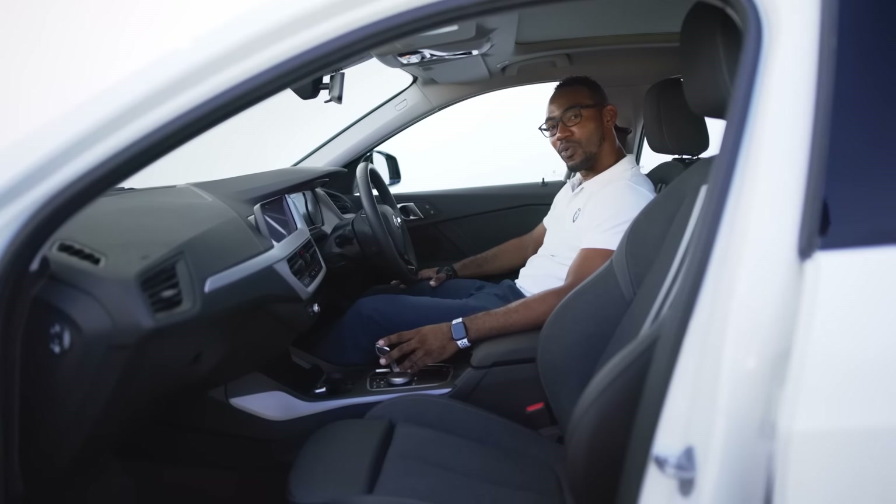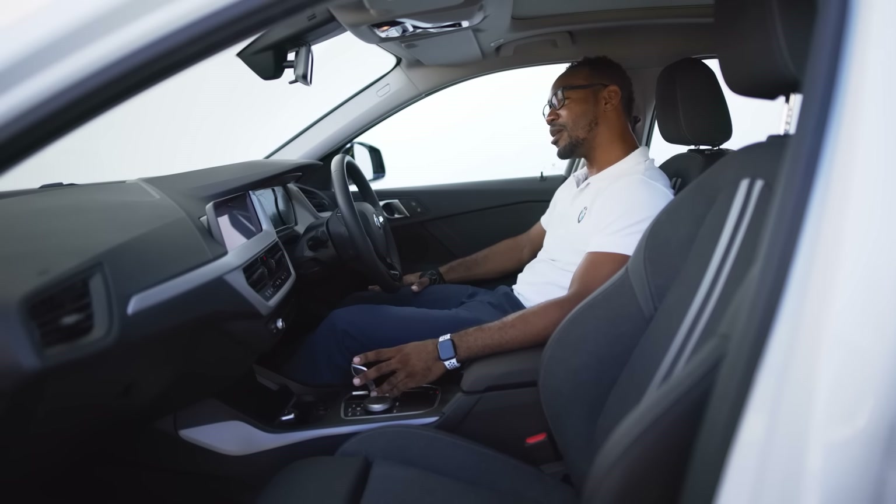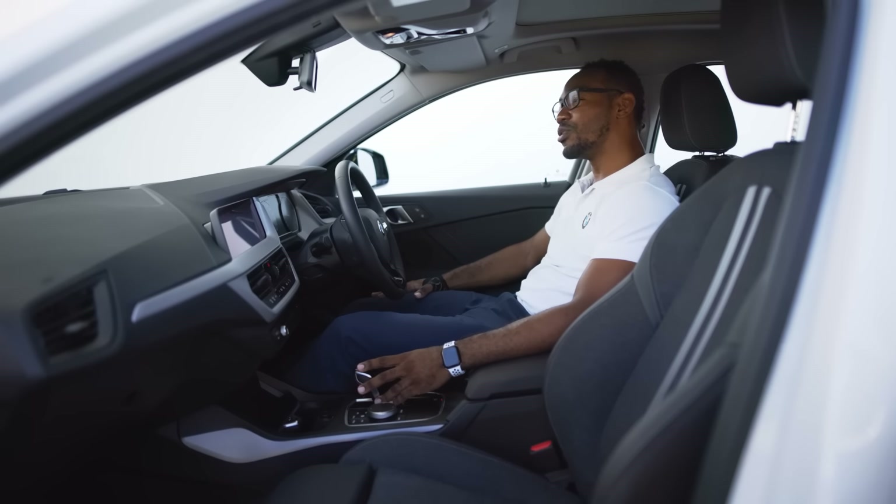Let's command your BMW 1 Series to do a number of functions. Just watch. Hey BMW, roll the windows down.